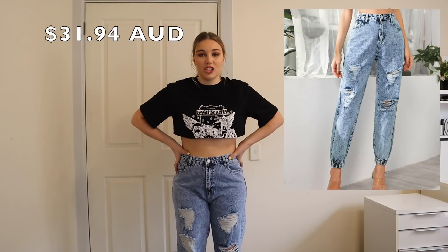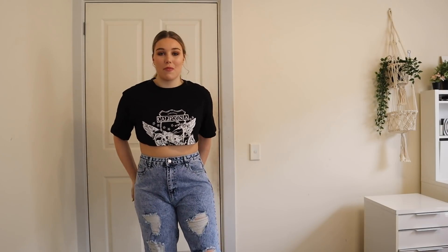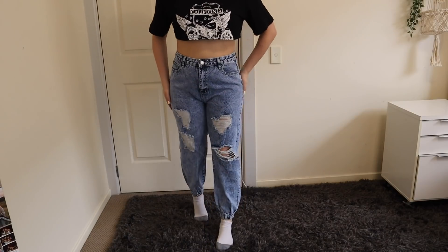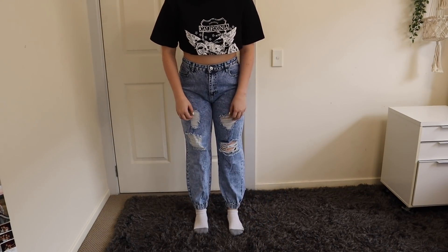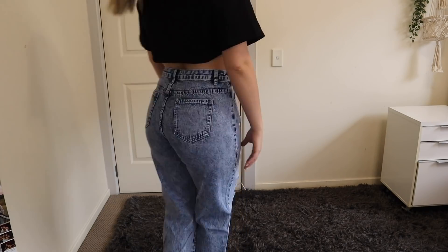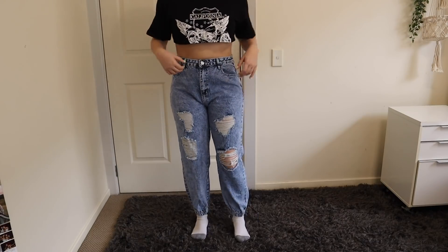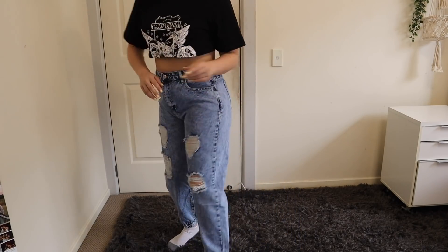Then we have these jeans — I'll show you a better view in a second. I'm actually pretty impressed by these. They fit really well around my waist, they're a little bit tight around my legs but I think that's just going to happen with any pair of pants for me. They've got a little cuff at the bottom which I don't have on any of my other jeans. I kind of wish they were a little tighter at my ankles since they're quite loose at the bottom, but they don't look bad. I'm honestly really impressed with these.